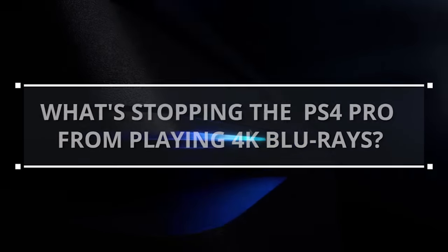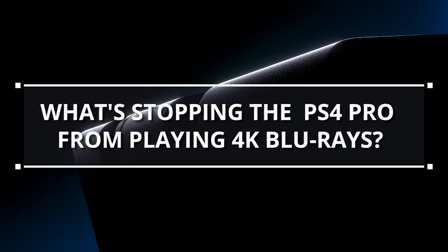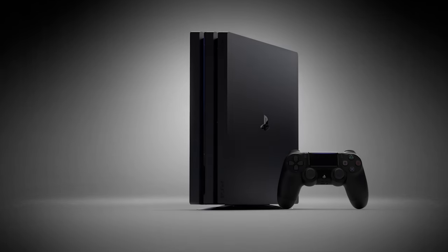The PlayStation 4 Pro is finally upon us. We've been opinionated in the past about the relevance of a mid-cycle refresh. Like it or not, the Pro as a gaming console is here to stay.